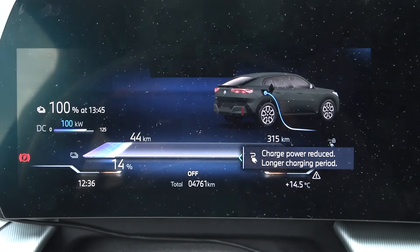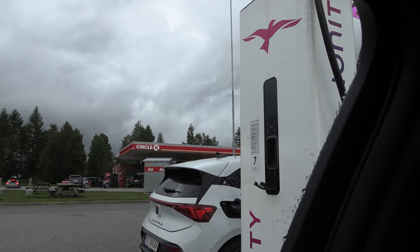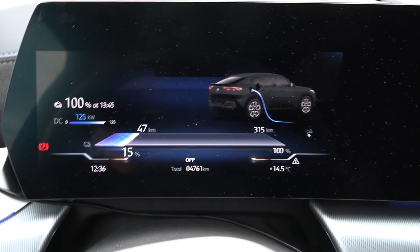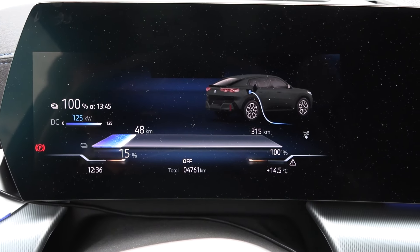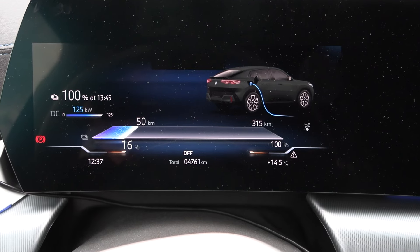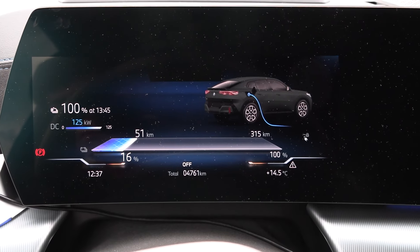We're now at Ionity charging up. There's a 'charge power reduced' notification that appears and disappears — but we're still getting 125 kW from this 350 kW charger. Comparing with the i4, that was brutal throttling: from 200 kW down to 100 kW, and then at 50% down to 50 kW. Here I see no throttle so far.